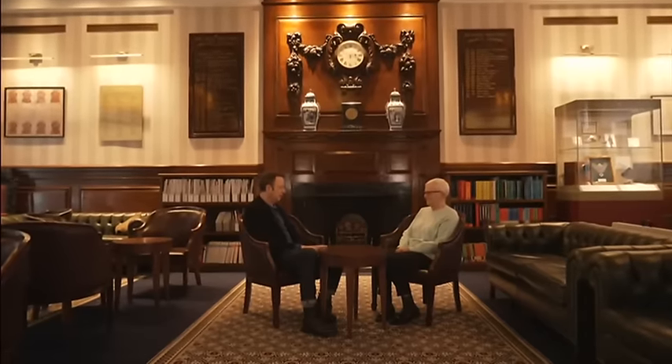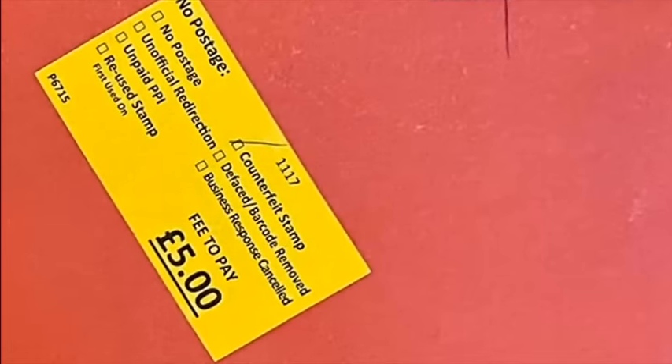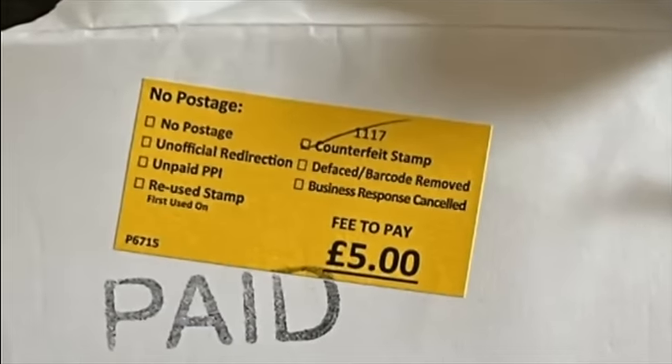Christine from South London spent 20 years working in her local post office, so she thought nothing of it when she says she bought eight stamps from the post office based inside her local convenience store back in December. She sent one to her son, and he later got a £5 demand on the envelope. Royal Mail charges a £5 fee to anyone who receives and accepts something with a fake stamp. Another friend's granddaughter received a card and had the same response — both had to pay £5, which made Christine quite indignant.